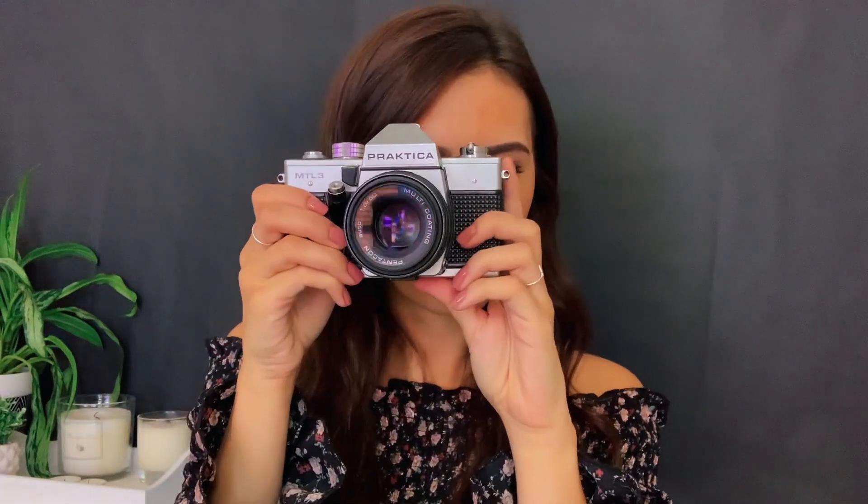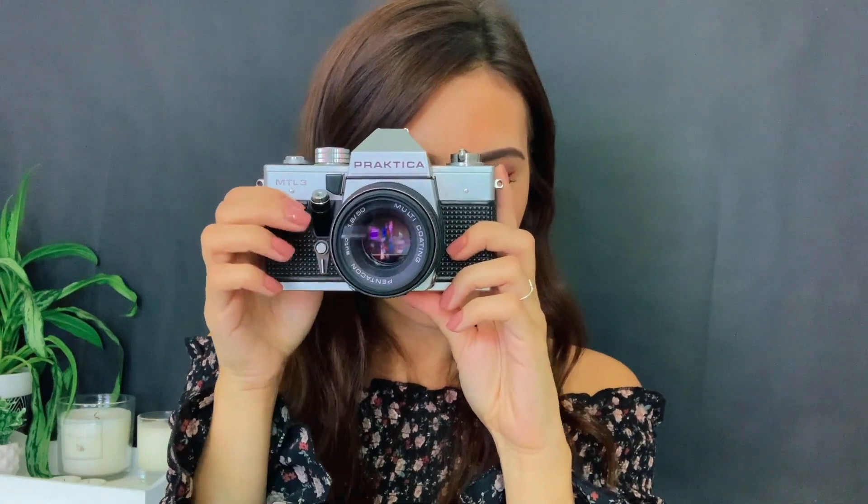I'm just gonna use my other camera. I think that's the right setting. Perfect, so if you just stay in that pose for me. Yeah, that's so nice. I can't see the pictures on this one so I will upload them on the computer and then I will show you afterwards.